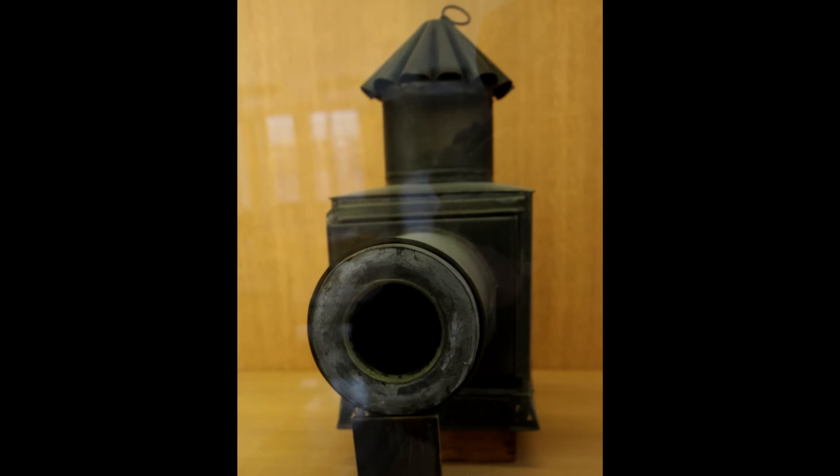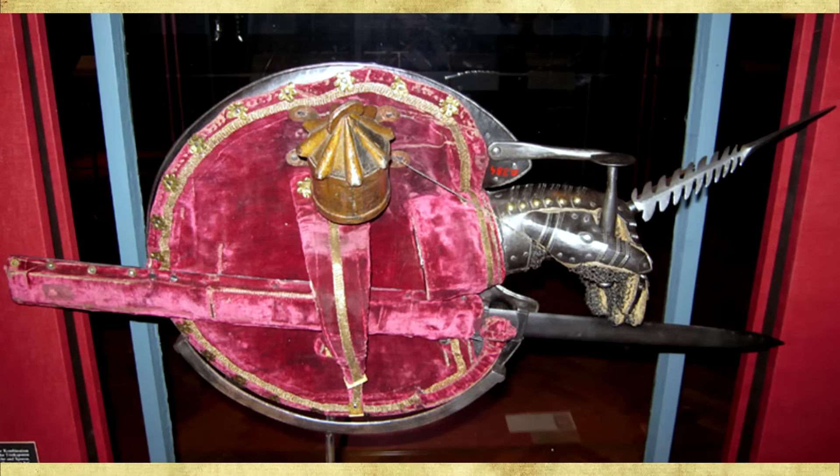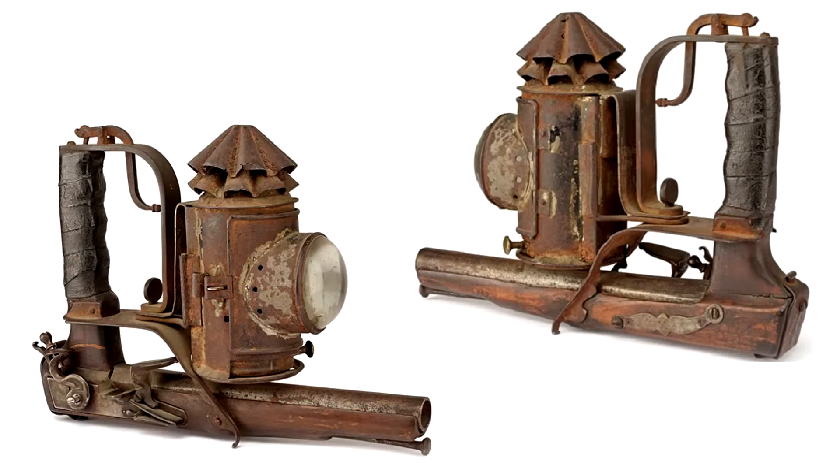What is it with historical weapons and lanterns? Remember the lantern shield I talked about recently? Now I stumbled upon a lantern pistol, and it's one of the craziest, most astonishingly gimmicky things I've seen.